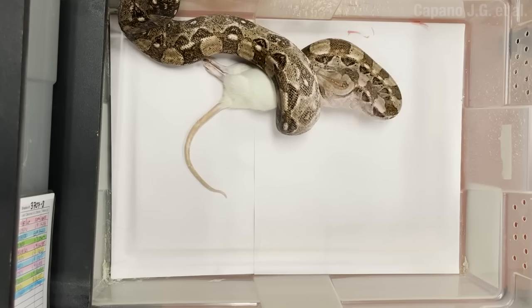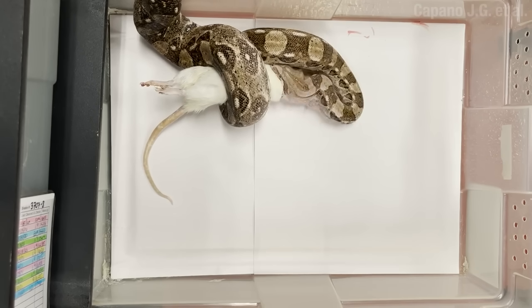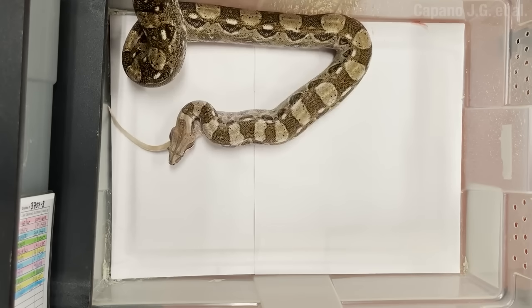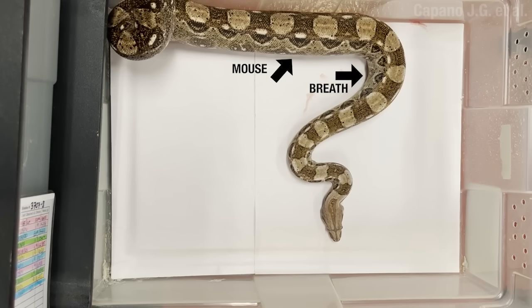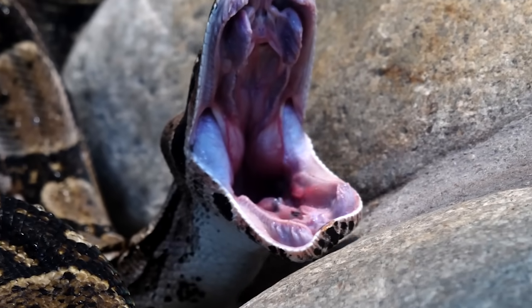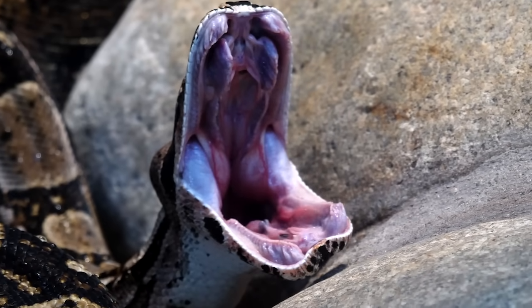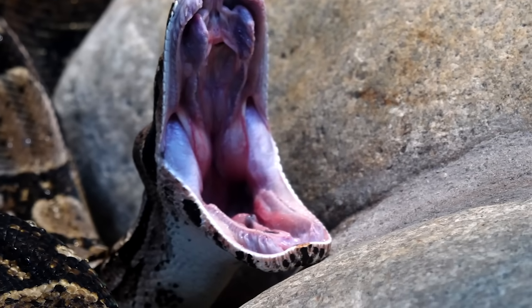And here's the thing: when it's done with the constriction and starts to swallow its prey whole, it also has to move where it breathes from, because now the prey is exerting pressure from the inside. In fact, it's thought that this ability evolved first as a means of swallowing large prey, which only then allowed snakes to evolve constriction as a form of hunting. And yes, I just made you yawn.